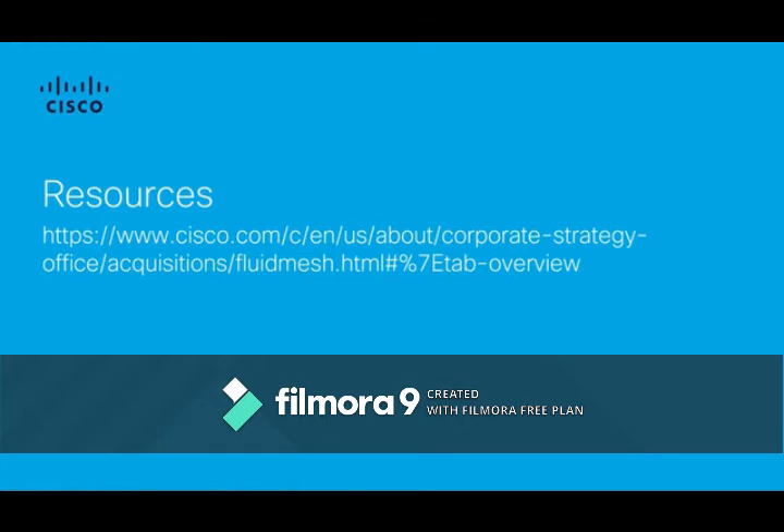That's a wrap-up of what we're doing with Fluid Mesh and what Fluid Mesh brings to the IoT wireless portfolio. We have tons of resources — you can read about the acquisition and related elements online via the links shown here. We'll also provide a link in the broadcast so you can get more information about Fluid Mesh and how it's making a dramatic impact to your business.